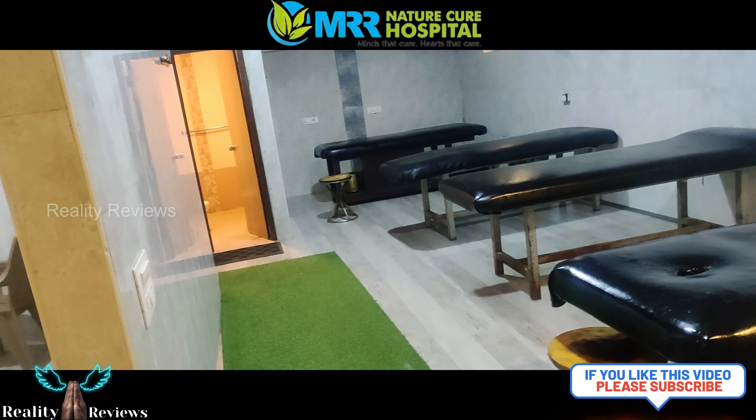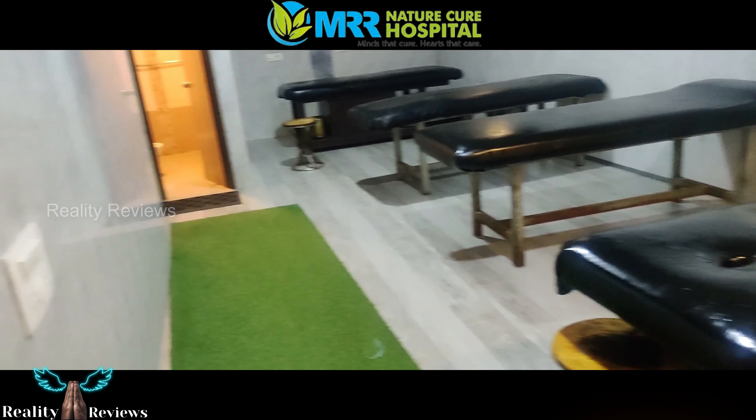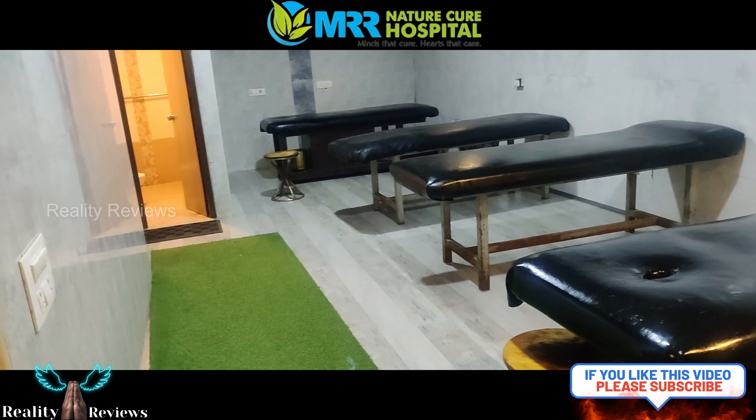Massage is awesome guys, I am not just kidding — massage is literally awesome. You need to experience it at least once. It's just 700 rupees per massage and two people will be performing it. It's really awesome.